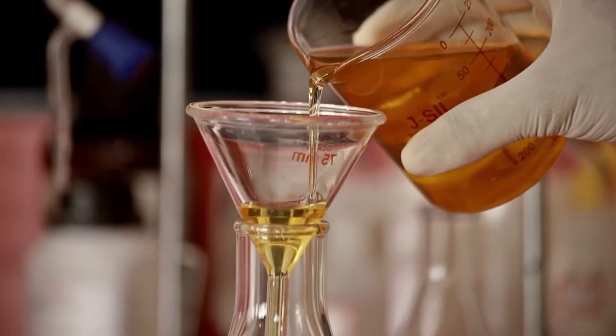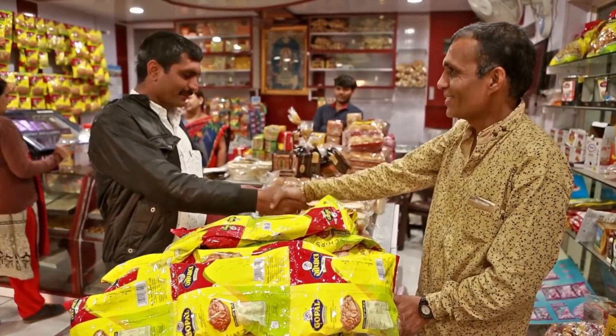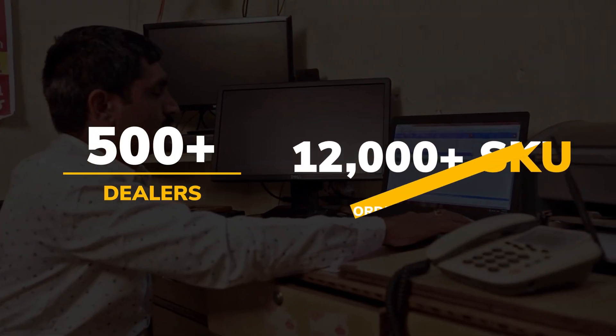Innovations were brewing at one of the biggest automatic plants in Gujarat. Their ambitions were stymied by its reliance on a legacy web portal to get orders from its dealers. Dealer experience is critical to the growth of their business, since they have over 500 dealers creating more than 12,000 SKU orders on a peak day.